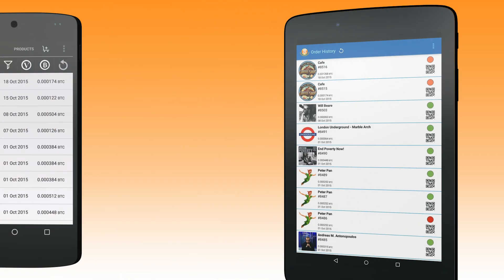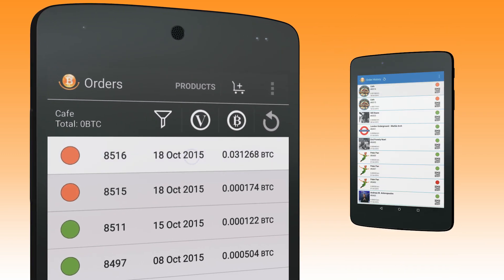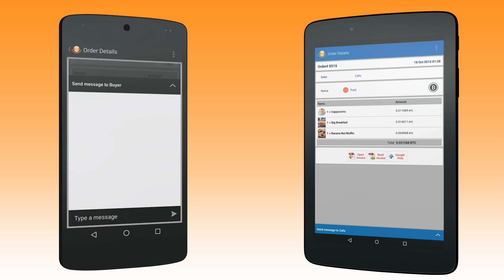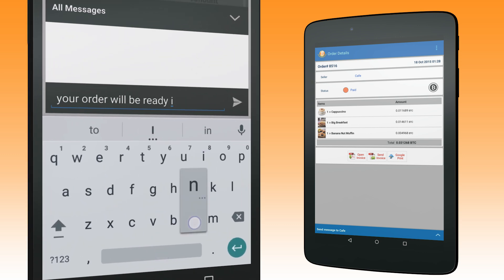Once completed, the seller is notified and the transaction generates a unique QR code that the seller can use to verify the sale. BitHappy also features a private messaging system that allows the buyer and seller to stay in contact once the purchase has been made.